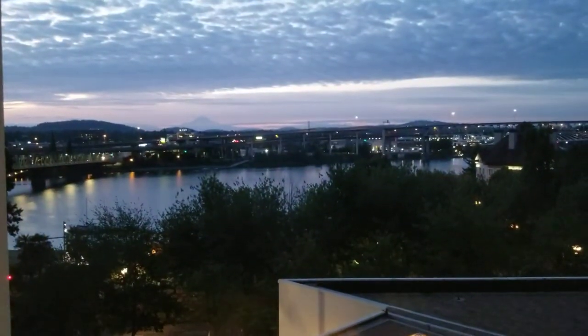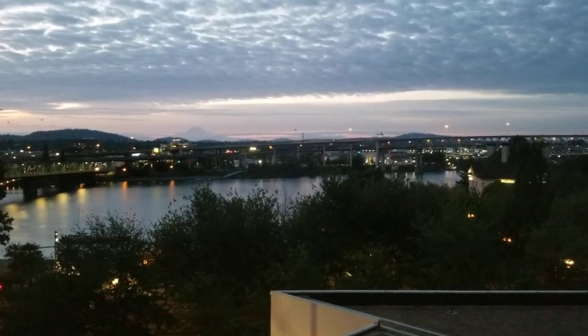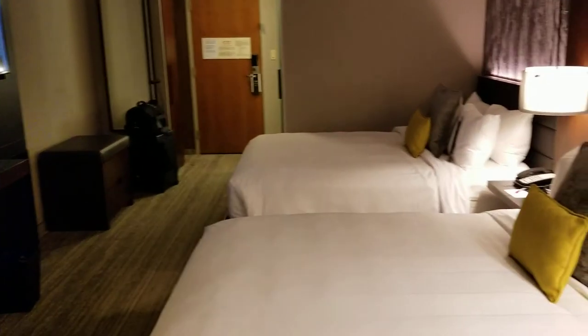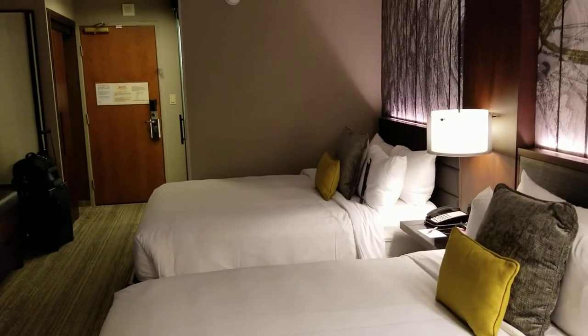I guess we'll check out the view — the Willamette River. Alright, so this is room 619 at the Downtown Waterfront Marriott in Portland, Oregon. Thanks for watching.